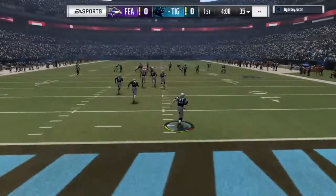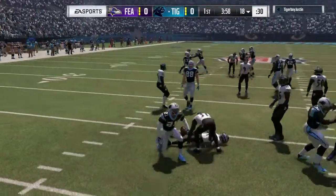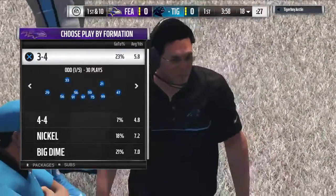That'll be taken in the end zone. The decision to bring it out is going to cost him about seven yards, all told, as he's taken down back shy of the 20.